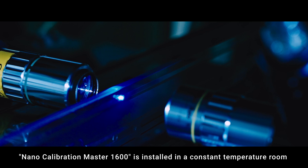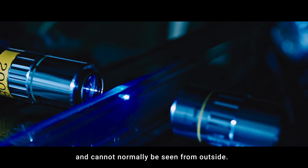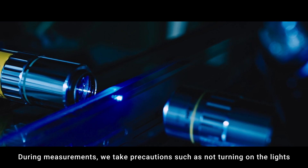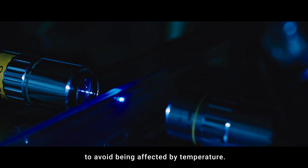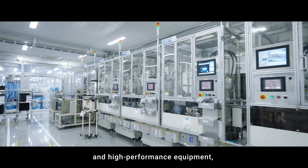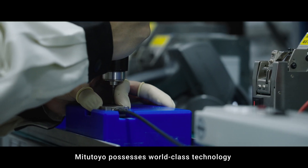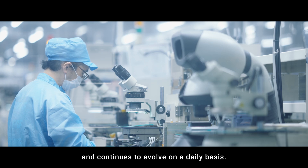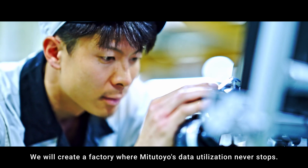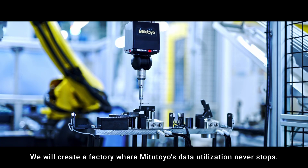The indoor temperature is maintained at 20 degrees Celsius plus or minus 0.2 degrees Celsius, and the cleanliness is maintained at class 100. The Nano Calibration Master 1600 is installed in a constant temperature room and cannot normally be seen from outside. During measurements, precautions are taken such as not turning on the lights to avoid being affected by temperature. Through the development of underground research buildings and high-performance equipment, Mitsutoyo possesses world-class technology and continues to evolve on a daily basis, shaping the future of manufacturing through precision measurements.